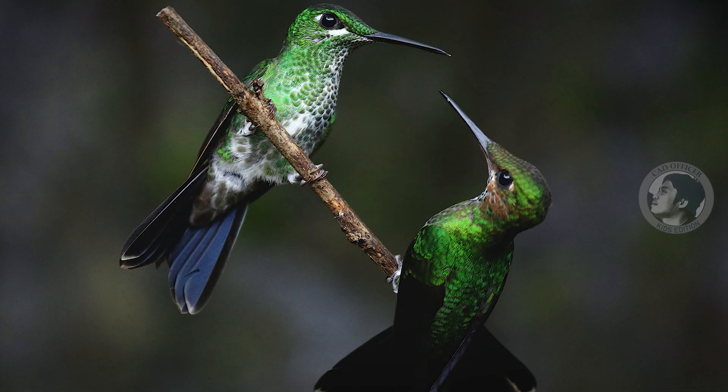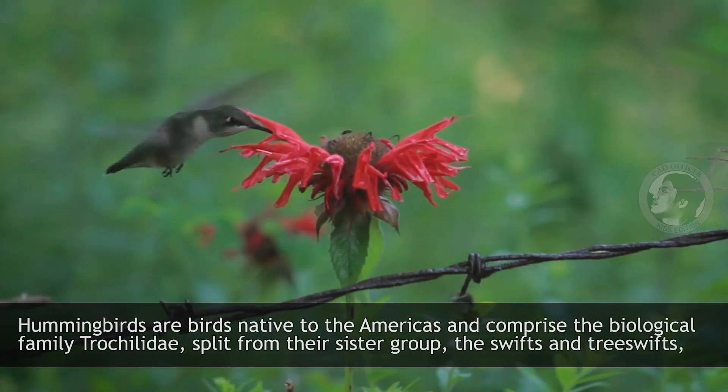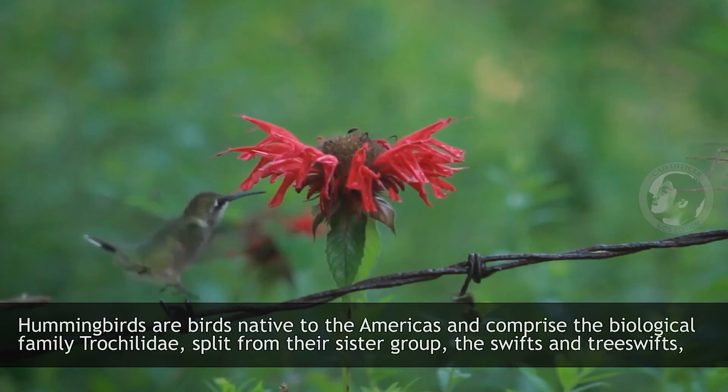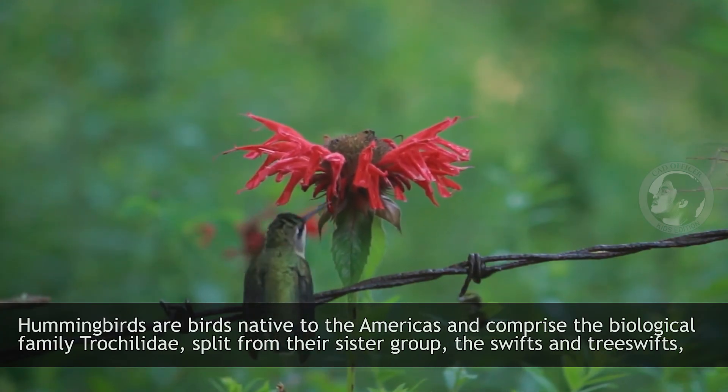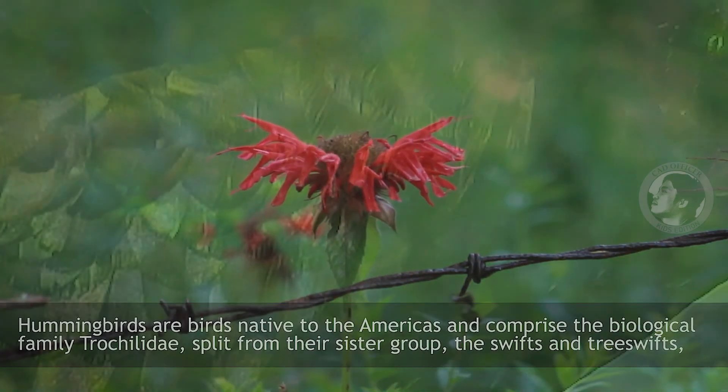Hummingbird. Hummingbirds are birds native to the Americas and comprise the biological family Trochilidae, split from their sister group, the swifts and the tree swifts.